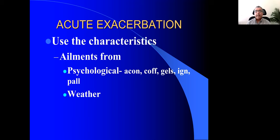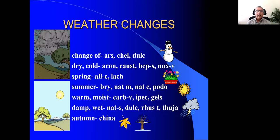The next important characteristic is how the weather affects your patient. If asthma comes on from a change of weather, think of Arsenicum album, Chelidonium, or Dulcamara. In dry cold weather — Aconite, Causticum, Hepar sulph, and Nux vomica are to be thought of. You will never use these four remedies in places like Mumbai where it's always humid, or in coastal areas. In dry and cold conditions, that's when you think of these remedies.